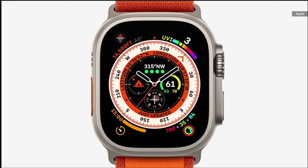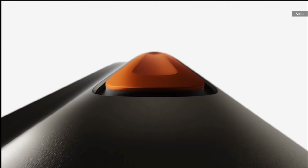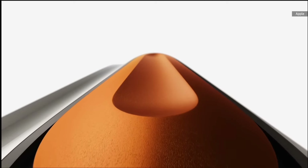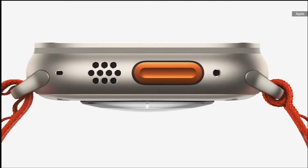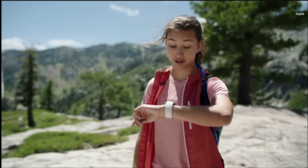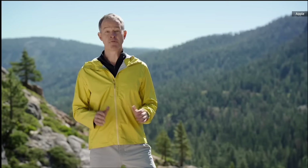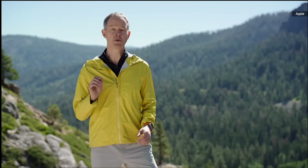This is Apple Watch Ultra, a completely new design reimagined with extraordinary new capabilities that expand the ways you can use Apple Watch. It starts with a case made from aerospace-grade titanium that strikes the perfect balance of weight, durability, and corrosion resistance. At the center of the 49mm case is our biggest, brightest display ever in Apple Watch, making it easier to read in the harshest sunlight. We also added a new button — the Action Button — in high-contrast International Orange.